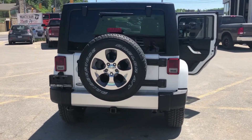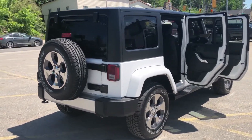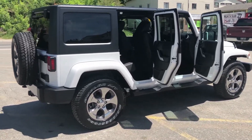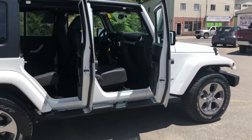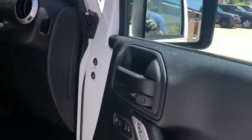Vance Motors has been serving the Bancroft and surrounding area for over 75 years. Our experienced sales team understands that your time is valuable and that it is not worth wasting it haggling over the price of a vehicle. We guarantee to give you our best competitive price on the vehicle of your choice.